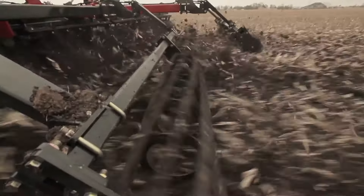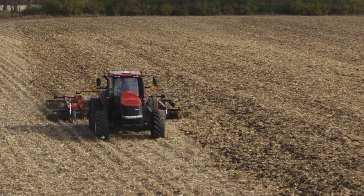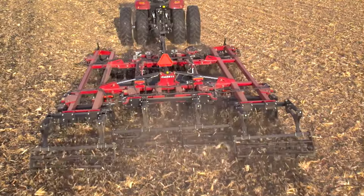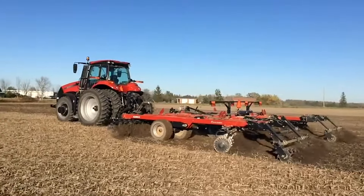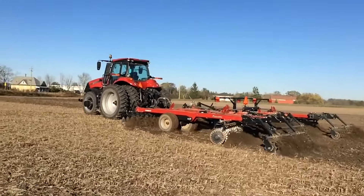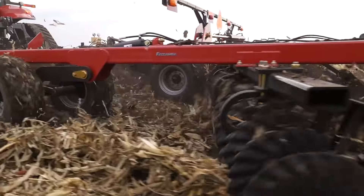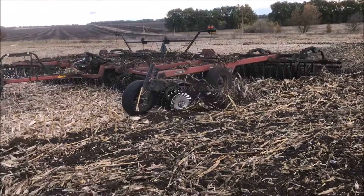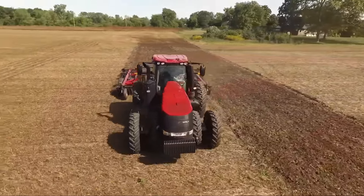It's like giving your soil a full makeover, prepping it for its best season yet. And speed? This machine doesn't know the meaning of slow. It's all about high efficiency, leaving behind a wake of perfectly tilled land ready for planting. If you're looking to bring your A-game to the fields, the True Tandem 335 Barracuda is your weapon of choice. Just make sure you can handle the power.